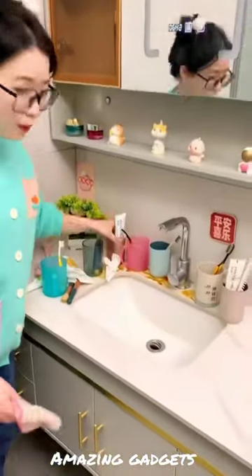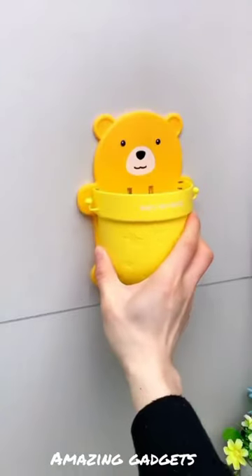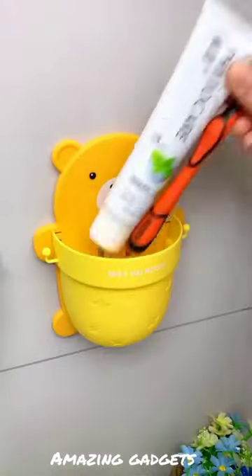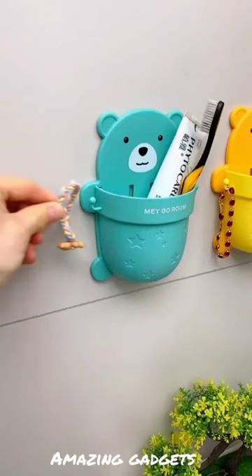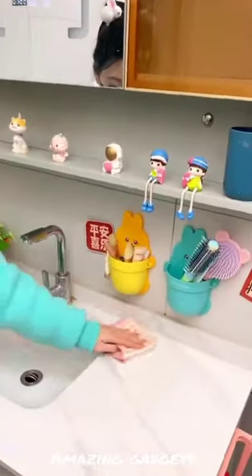We've got this screen drawer you can use for clothing. You can use this and we've got this nice brush you can use for your hair. We've got these items where you can put your stuff.